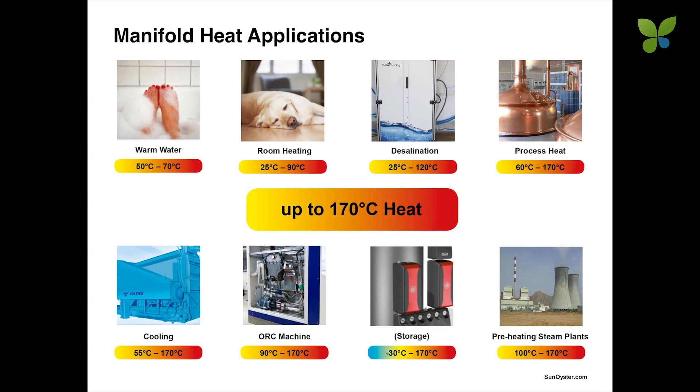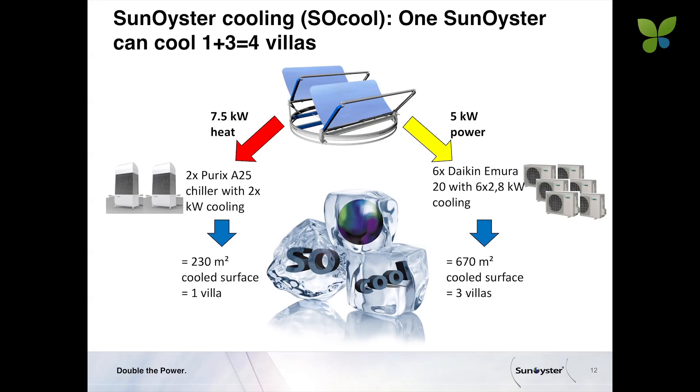As the temperature can go up to 170 degrees, there is a wide range of heat applications. We particularly like process heat for industry, feeding heat into steam power plants, and solar cooling. Solar cooling is charming because you normally need the cold when the sun is shining. We can generate this cold in two ways: using the heat with small thermal chillers, where one Sun Oyster can cool six rooms of a villa.